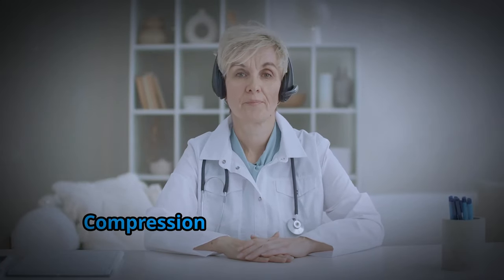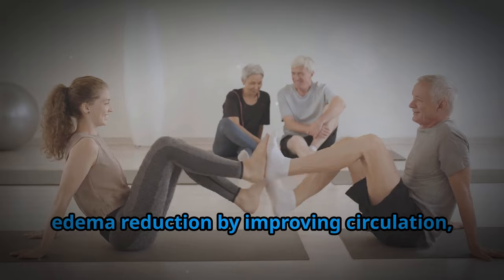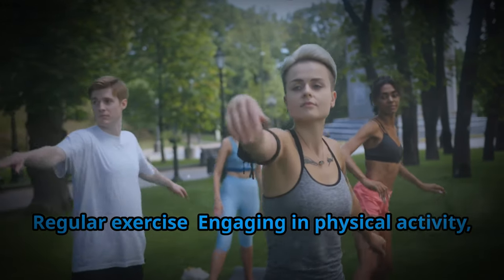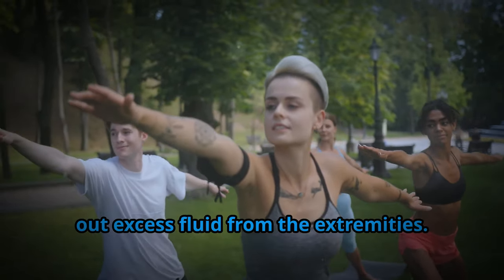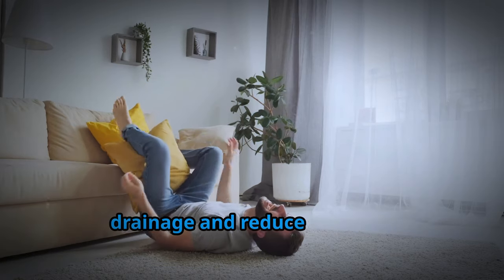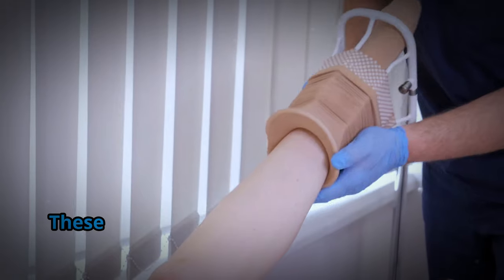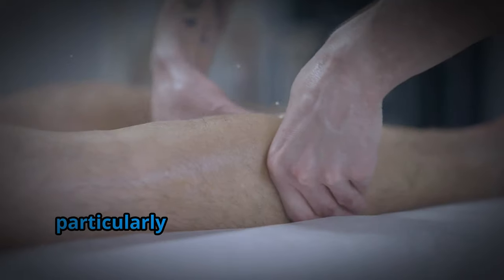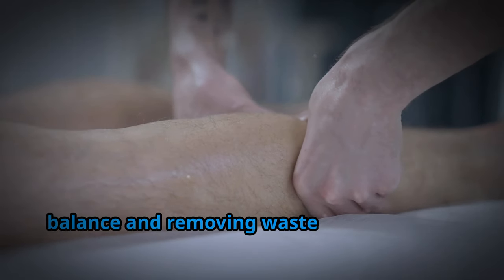Lifestyle modifications: incorporating specific changes can significantly impact edema reduction. Regular exercise, even gentle activities like walking or swimming, can stimulate blood flow and help flush out excess fluid. Elevating your legs above heart level for 20 to 30 minutes several times a day can encourage fluid drainage and reduce swelling. Wearing compression stockings can improve circulation and prevent fluid buildup. Gentle massage, particularly lymphatic drainage massage, can stimulate the lymphatic system, which plays a crucial role in fluid balance and removing waste products from the body.